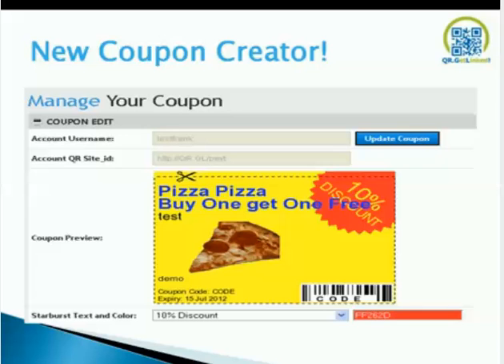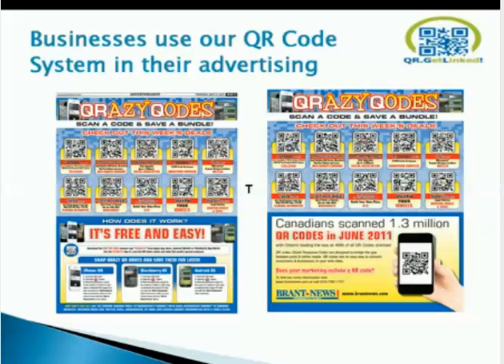The new coupon creator is a template in the back office — you simply fill in the blanks and create a coupon. Businesses are using our QR code coupon system in their advertising. These are actually live QR codes showing up in Brantford — two editions, one from May 31st and one from the second week in June. They're starting to pop up in newspapers more and more every day. In Brantford, they've created a coupon page for their customers. Canadians scanned 1.3 million QR codes in June 2011.